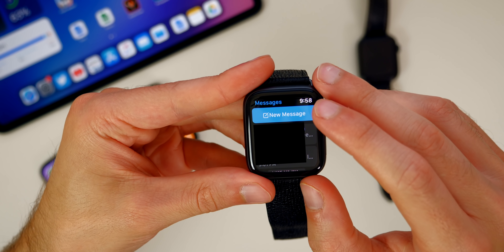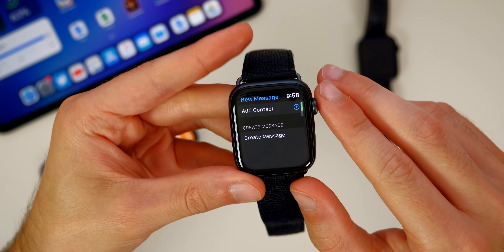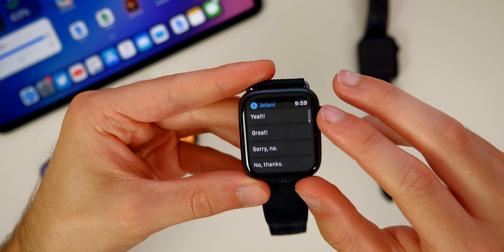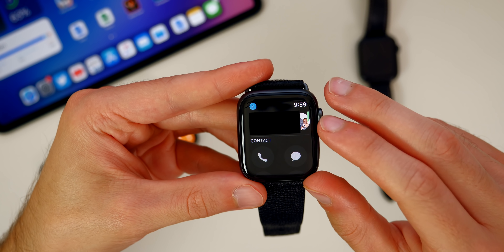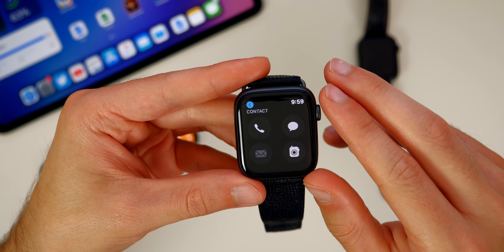Inside of the Messages application, we have a new button at the very top that says New Message. From here, you can go ahead and compose a new message straight from the Messages application. Also, if you scroll all the way down on a message, you get two new options: you can send your location, or you can see details of that contact and call them, text them, Walkie-Talkie, or email them straight from there.